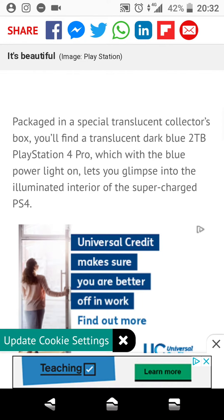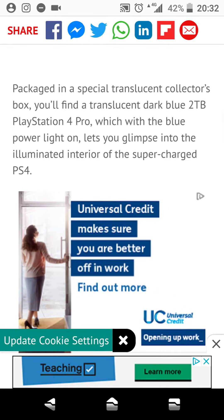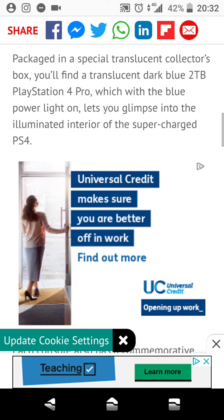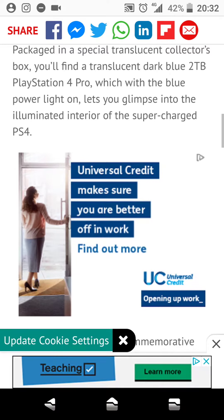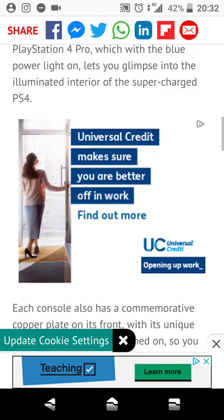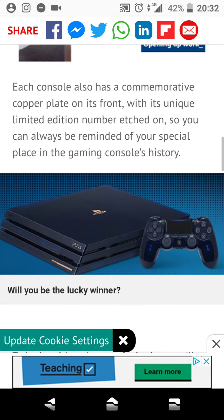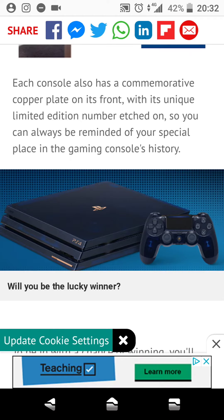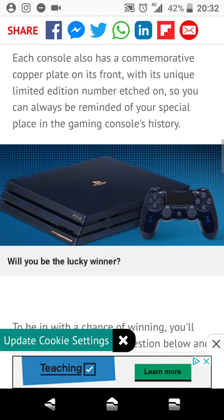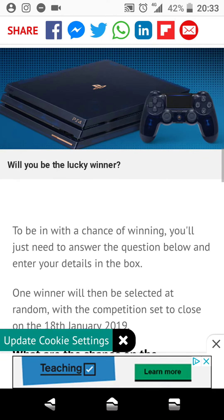Packaged in a special translucent collector's box, you'll find a translucent dark blue 2TB PlayStation 4 Pro, which, with the blue power light on, lets you glimpse into the illuminated interior of the supercharged PS4. Each console also has a commemorative copper plaque on its front with its unique limited edition number edged on it, so you can always be reminded of your special place in gaming console history, and it's always nice to have a numbered console.